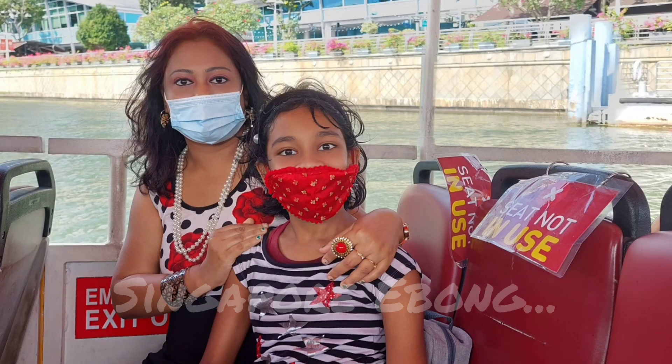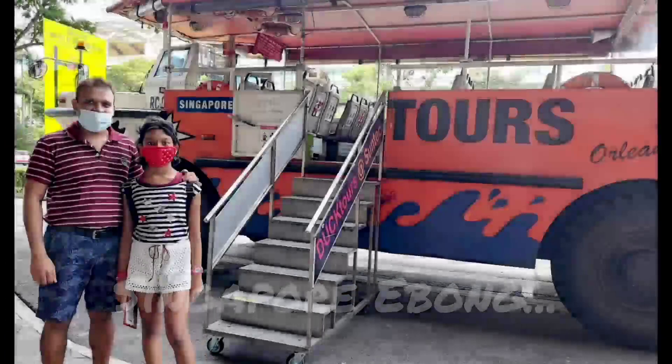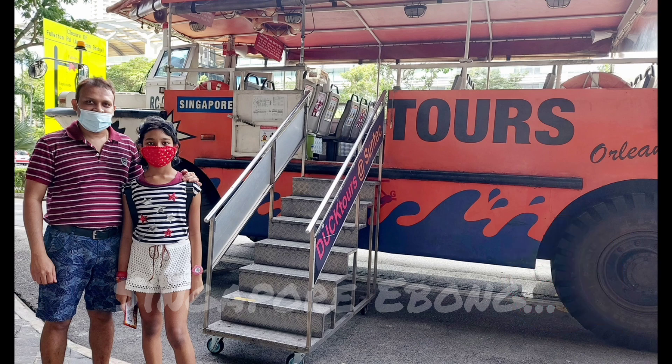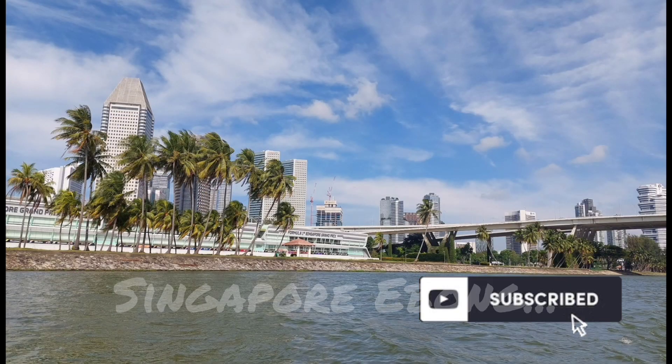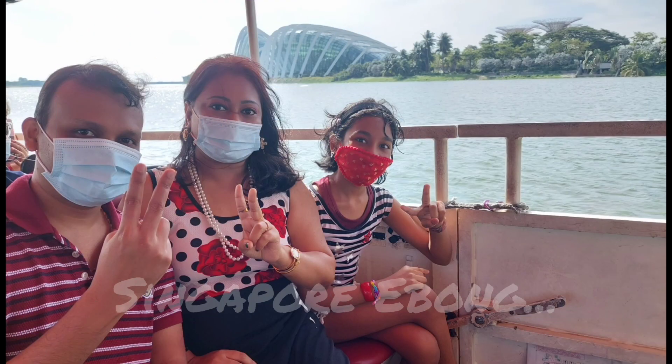Hey guys, I am Dia. How are you today? I am back with a new video on our channel. Before we start, be sure to like, share, comment, and subscribe if you want to see more informative videos. Today's video is about our experience in Duck Tours. Let's go!